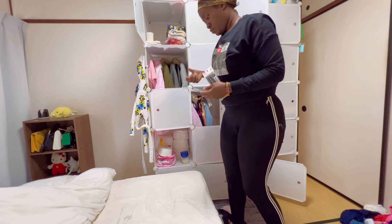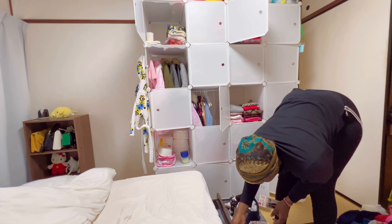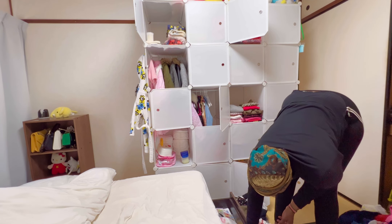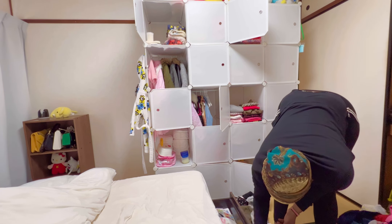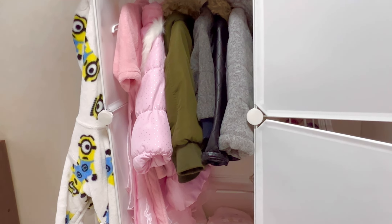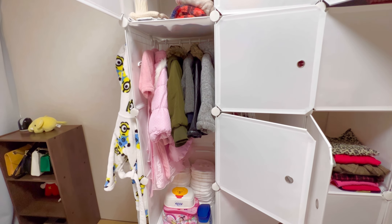I was able to find some random items in the closet — like a pregnancy kit, a phone case, and some marker pens. I'll just put them in this drawer and take them to their rightful places.